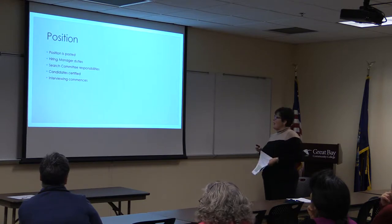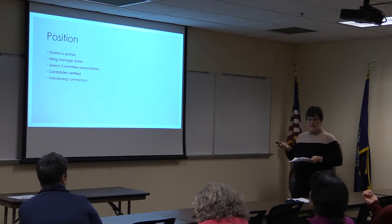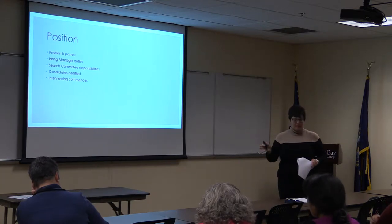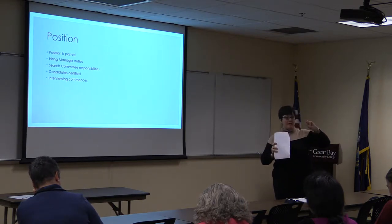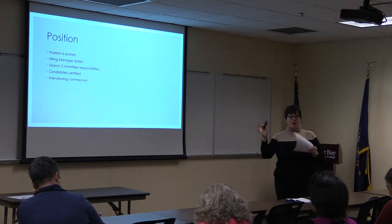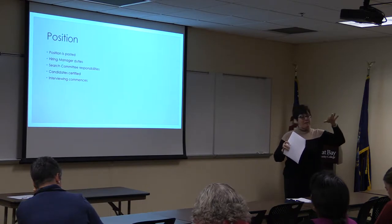Once the position is posted, we have hiring manager duties and search committee responsibilities. Candidates are certified and interviewing commences. The position is posted through CCS&H internally on Clear Company for seven days — that's for a covered position. If it's a confidential position, we don't have to post it for seven days internally; we post it simultaneously internally and externally. Sometimes it goes out as a separate email from system office, sometimes it doesn't go out at all and just gets posted. So sometimes if you're on the CCS&H website and you see a confidential position and haven't seen it come across your email, that's why.